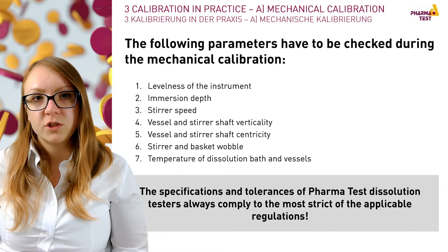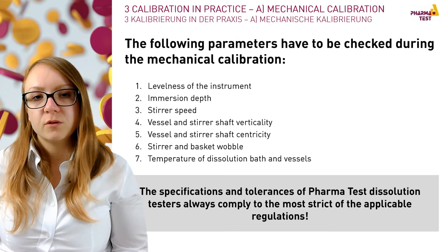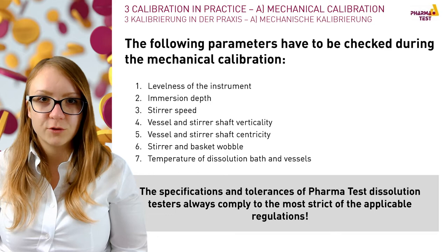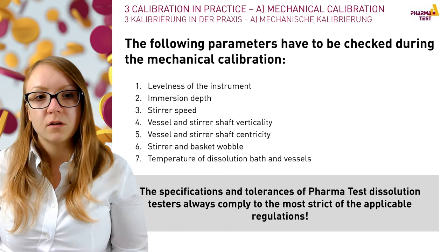Centricity between vessel and shaft is a factor that has a high influence on the dissolution test and its results. The last two tests include the wobble measurement of the stirring tool — mostly the USP 1 basket and USP 2 paddle apparatus — and the temperature measurement of the water bath and vessel temperature. By testing all seven parameters we ensure the quality of the instrument and always set the highest standards based on the most strict official regulations.